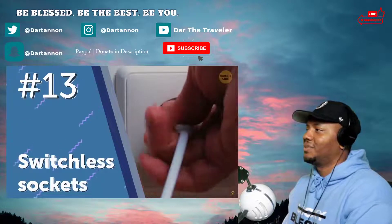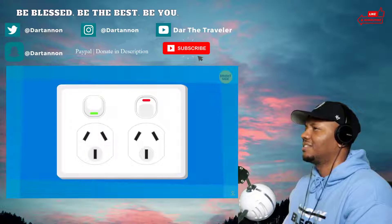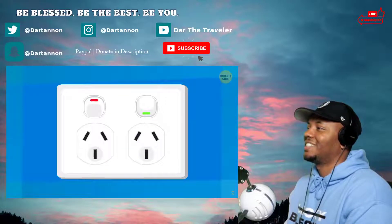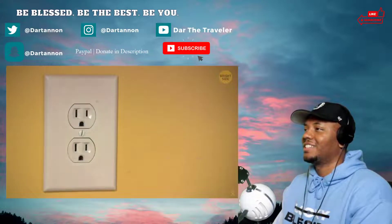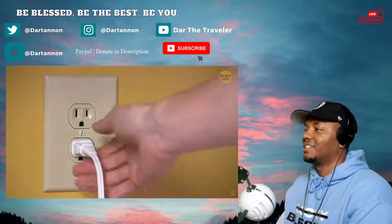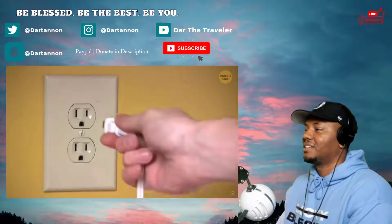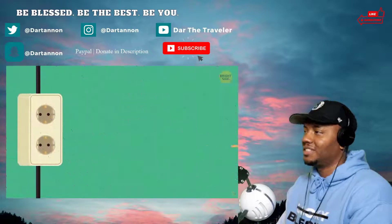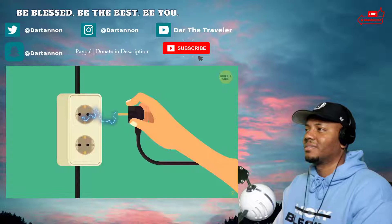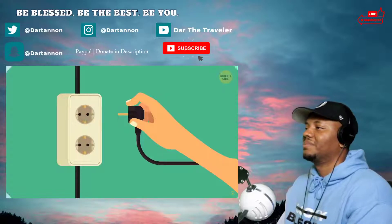Number thirteen: switchless sockets. In Europe you have a switch to either allow power to flow by turning it on or cutting it by switching it off. In America you don't have this option, and that's most likely because we have a lower voltage running through our sockets, so the risk of shocking yourself when you unplug something without turning the socket off first isn't as high.